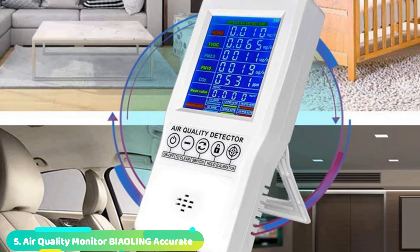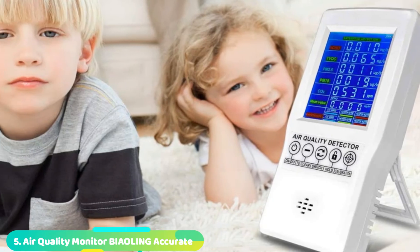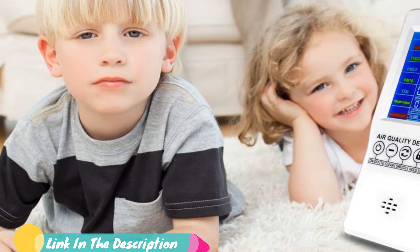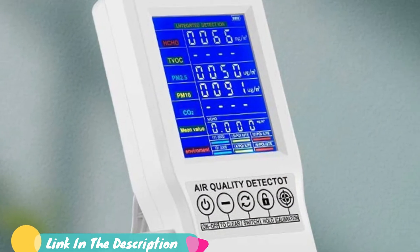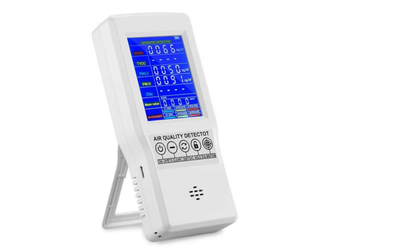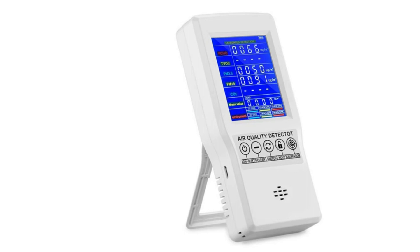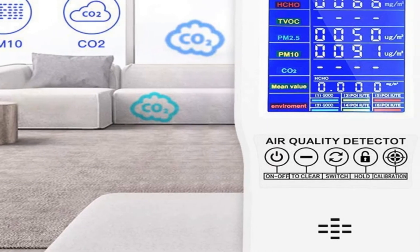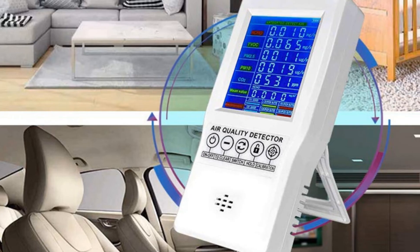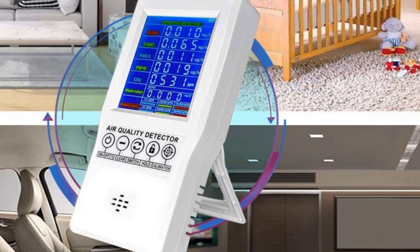The number 5 position is held by the Bioling Air Quality Monitor. The multifunctional air gas detector from Bioling is what most professionals prefer using because of its sheer accurate results. Although it is designed to be used indoors, testing the outdoor environment won't damage it either. Due to the presence of a large 3,000mAh battery, it lasts for about 8-12 hours depending on usage. It boasts a large color LCD panel that displays HCHO, TVOC, PM2.5, PM10, CO2, mean value, and color indications about the overall nearby environment. The overall design is pretty sleek, hence it's easy to handle.